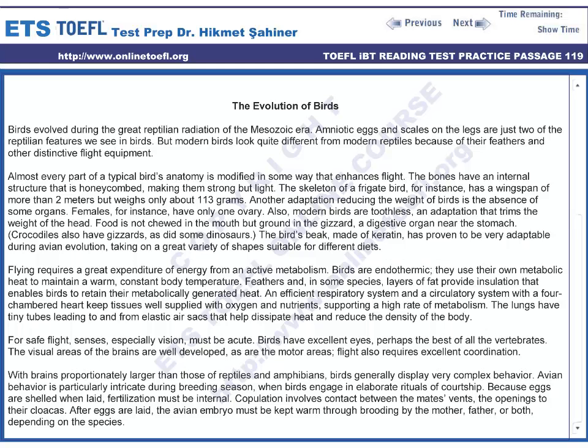Birds evolved during the great reptilian radiation of the Mesozoic era. Amniotic eggs and scales on the legs are just two of the reptilian features we see in birds. But modern birds look quite different from modern reptiles because of their feathers and other distinctive flight equipment.